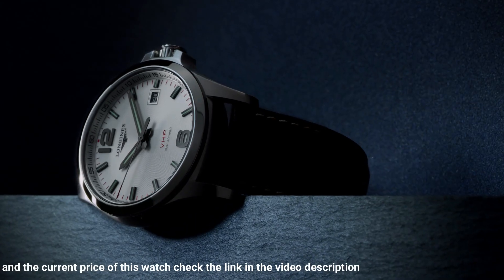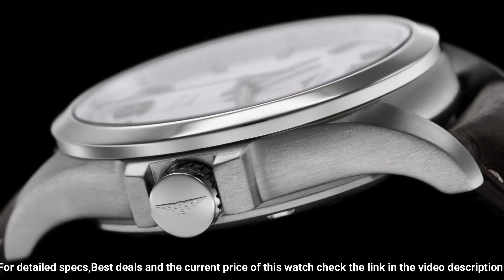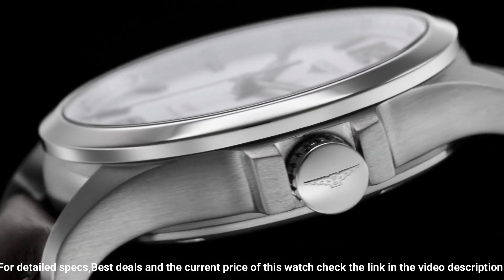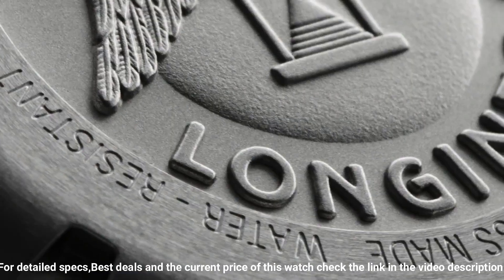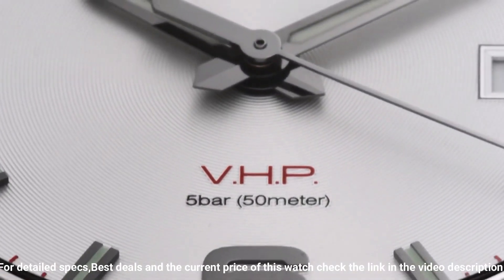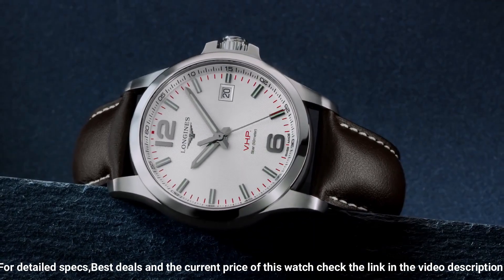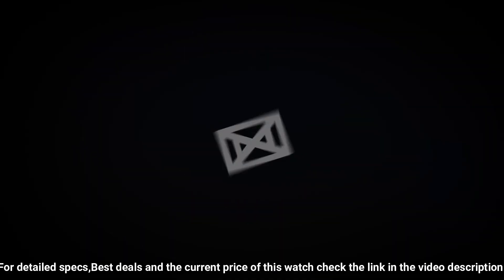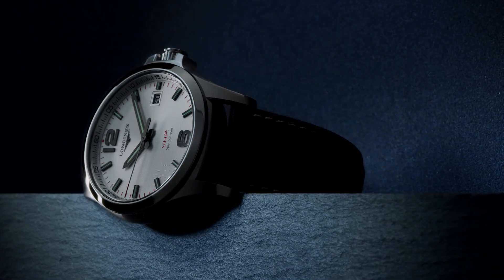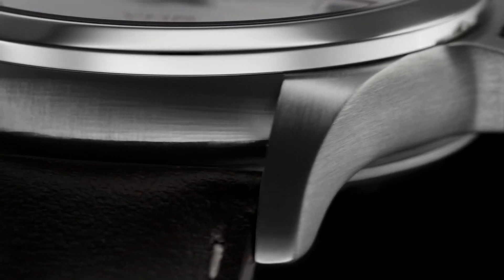Stainless steel case with a stainless steel bracelet. Fixed black ceramic bezel. Dial type: analog. Luminescent hands and markers. Perpetual calendar. Longines Caliber L288 Quartz movement. Scratch-resistant sapphire crystal. Solid case back. Round case shape. Case size: 43 millimeters. Band width: 22 millimeters. Fold-over clasp. Water-resistant at 50 meters, 165 feet.